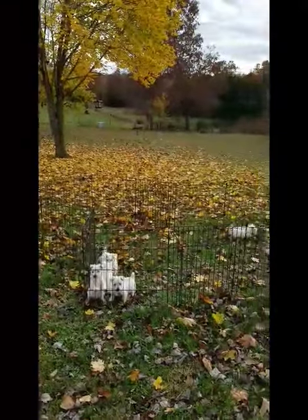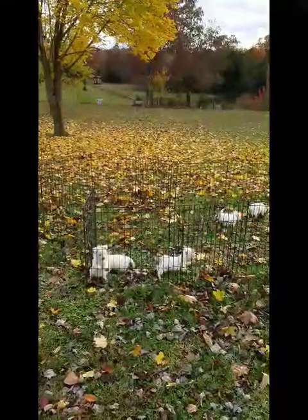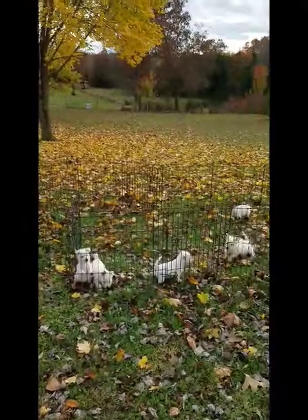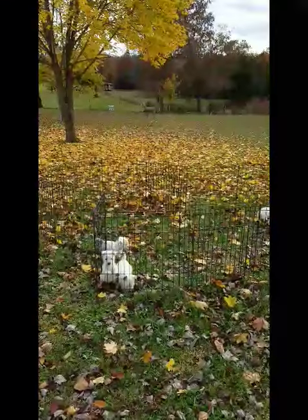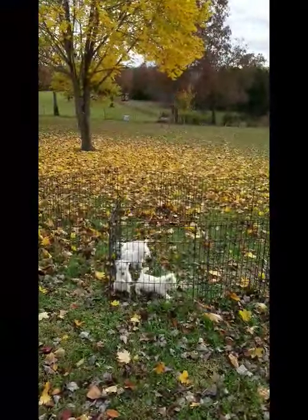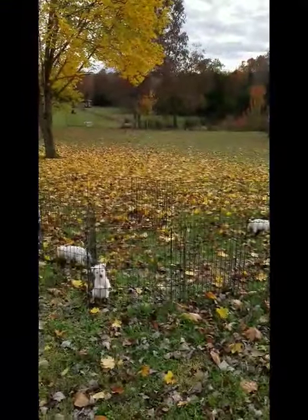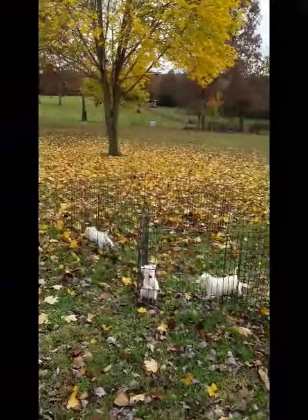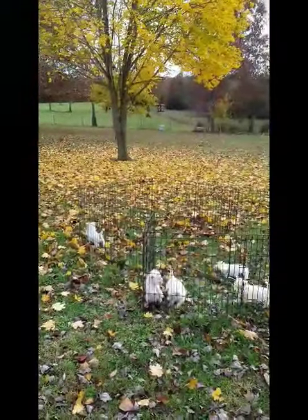Luckily for these guys, they're going to one of the best companies that I sell to in Arizona. They will be handed off to a wonderful, well-trained staff for their care, and then after monitoring for a few days, they will be placed in the stores where they will be handled by experienced staff along with people to market and screen potential pet owners.